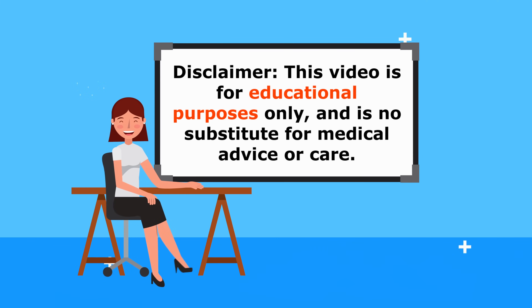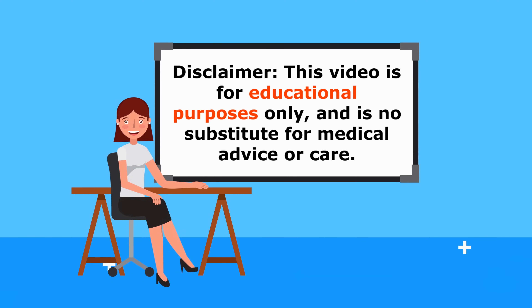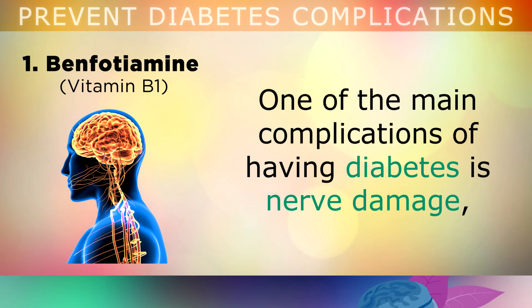Just a quick reminder, this is for educational purposes only, so do speak to your doctor if you have any medical concerns. The first and most powerful vitamin on this list is called Benfotiamine.